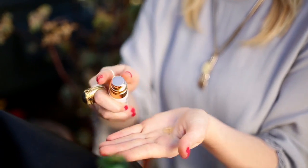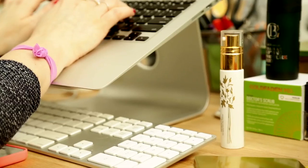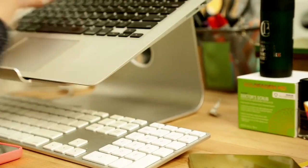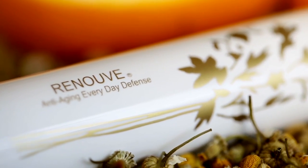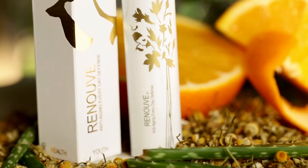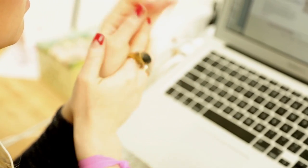My hands feel so clean and refreshed after using this, and the scent is so light and natural — it's a fun little pick-me-up during the day. It also has ingredients to firm the skin to keep them looking young and smooth. If you're going to use hand sanitizer, this one not only multi-tasks, but it's really good for your skin. So give it a try and see for yourself.